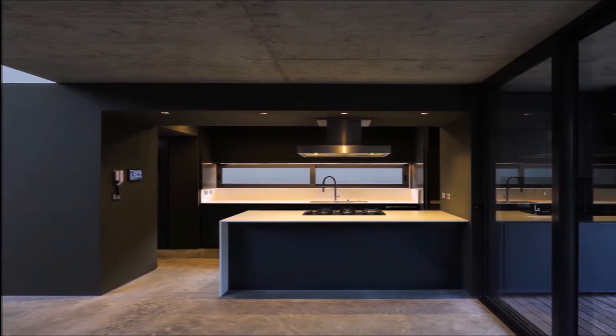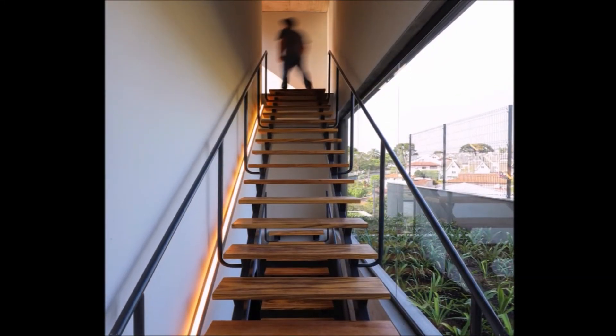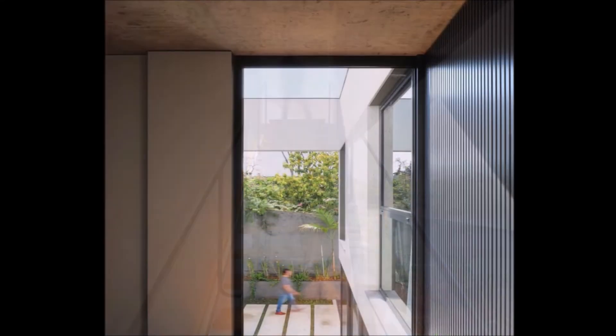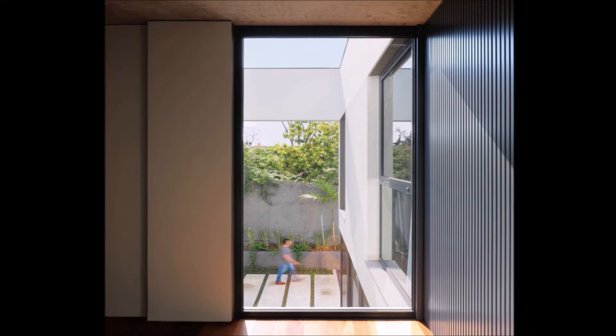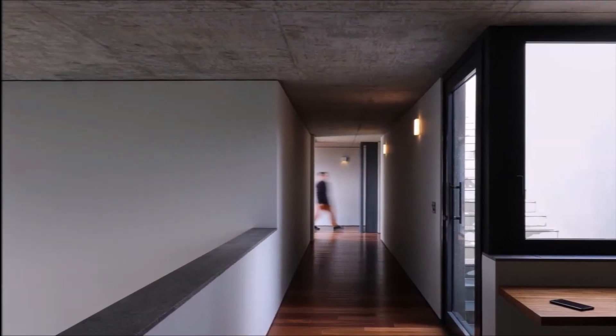The second floor contains the library/office, the main bedroom, and two suites for the children. It is connected to the lower level by the double height of the living room and fireplace.